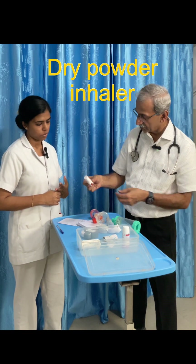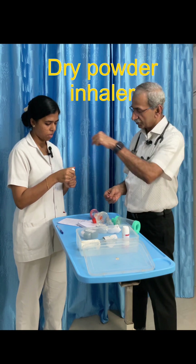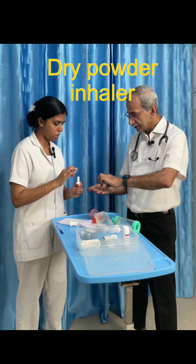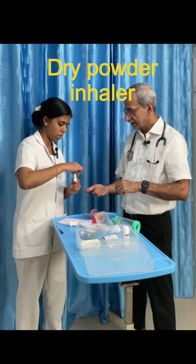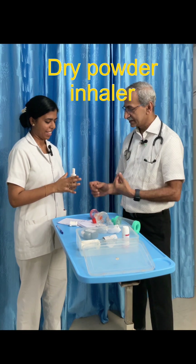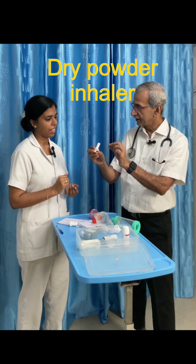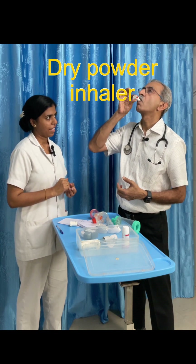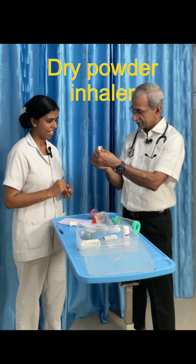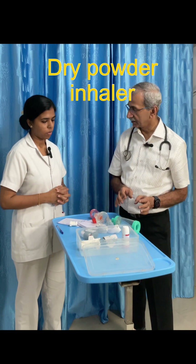Similarly, this is another dry powder inhaler. You remove the cap and twist it to open, then put the capsule inside, close it, and press so that the medicine capsule gets broken inside. Keep it in the mouth, breathe in, and take the medicine. This is a different type of inhaler — the dry powder inhaler.